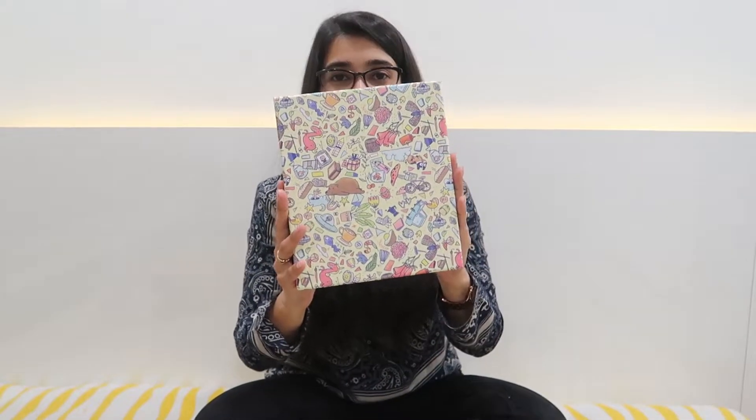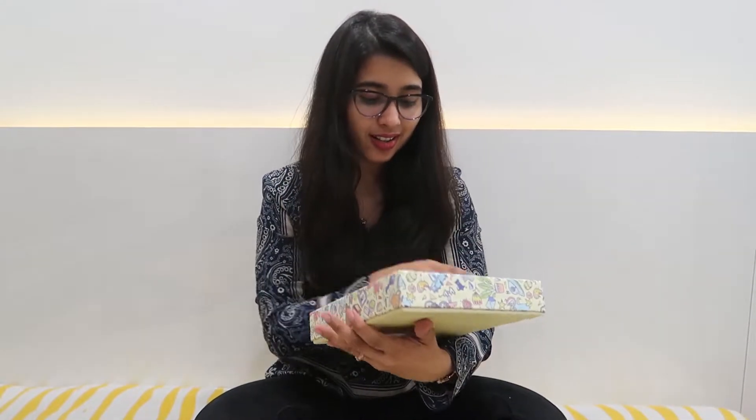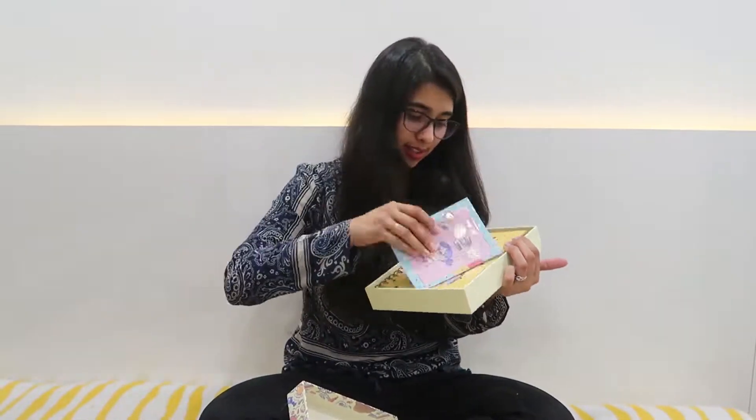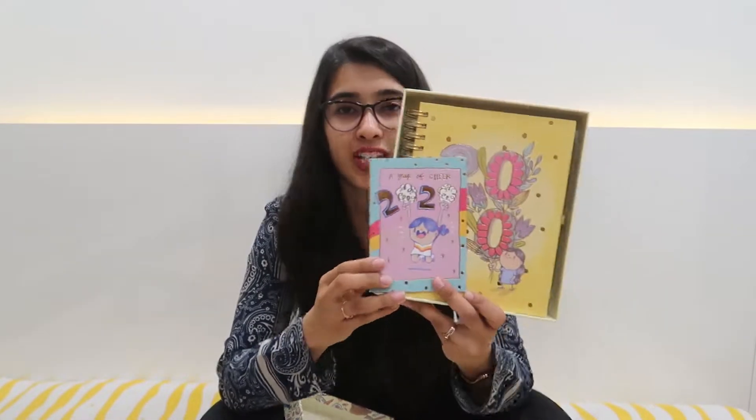Looks such a gorgeous box it is. Oh lovely. This is the 2020 Planner by Alicia Souza, and by the way she's an amazing artist.